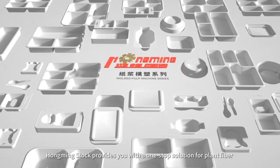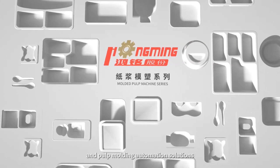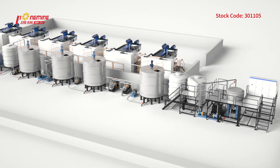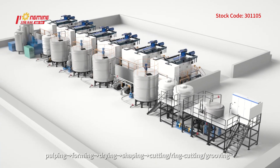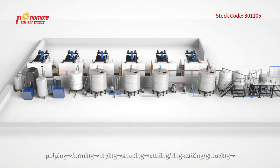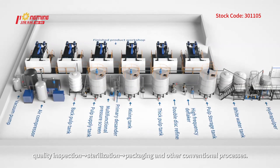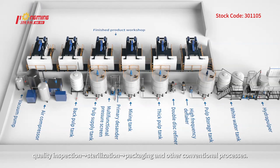Hongming stock provides a one-stop solution for plant fiber and pulp molding automation solutions and a complete production line for intelligent products. The production process of pulp molded products generally includes pulping, forming, drying, shaping, cutting, ring cutting, grooving, quality inspection, sterilization, packaging, and other conventional processes.